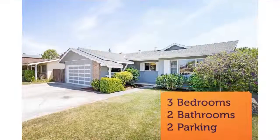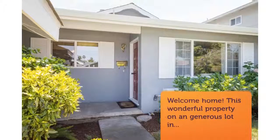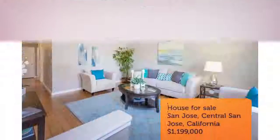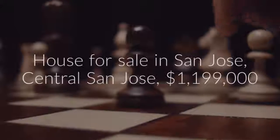The home's bedrooms boast plenty of natural light. Its bathrooms are thoughtfully updated, and its gleaming hardwood floors complement the bulk of the home.